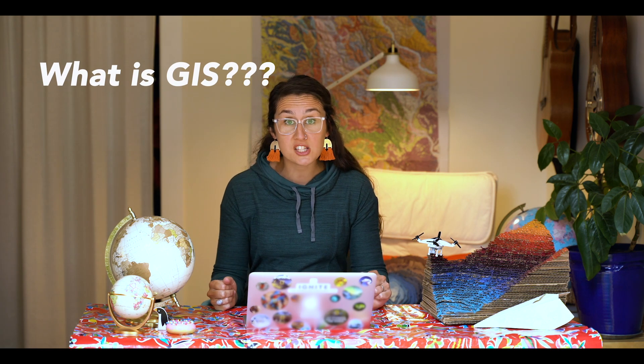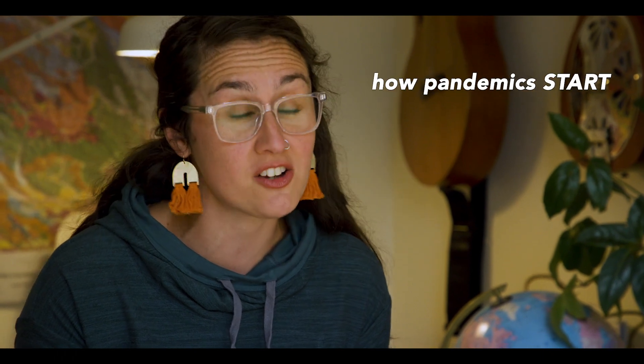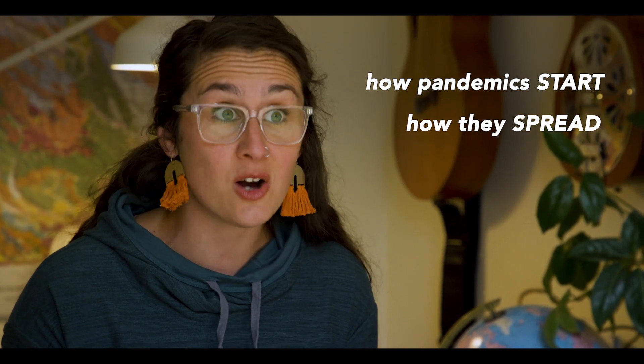This is the way I taught my own students — we've done everything in this video series together, so I think they would support the progression of this learning path. So today's lesson: what is GIS, and why do I think it's the best possible tool to help the human race figure out how pandemics start, how they spread, and how we can stop them?